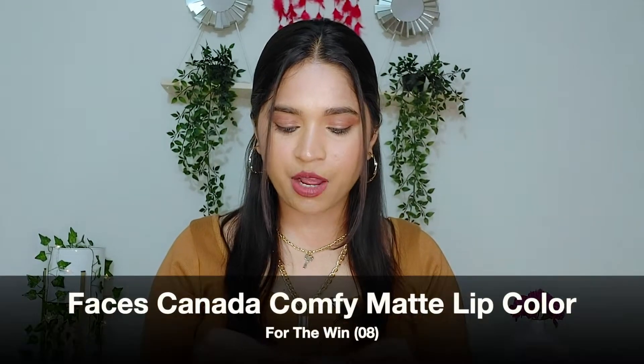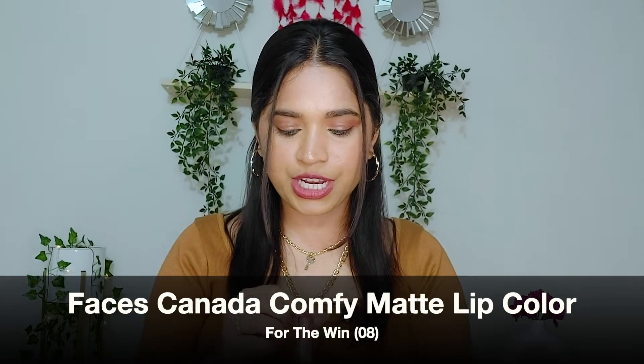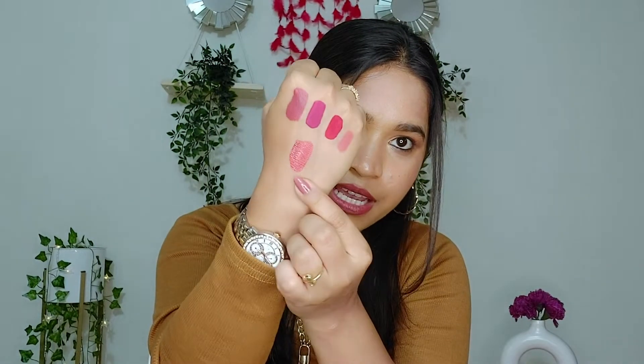Now we're down to the last lipstick in my top 5 under Rs. 400 — this is the Faces Canada Comfy Matte Lip Color in shade 08, For The Win, and this is how it looks. First I will show you the hand swatch. This is a straight-up peach shade with a slight hint of orange in it. It looks dry in approximately 30 seconds.